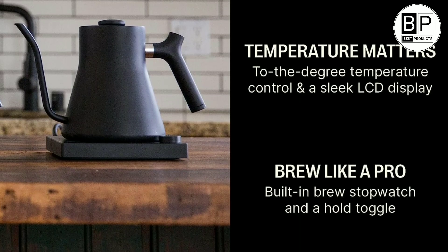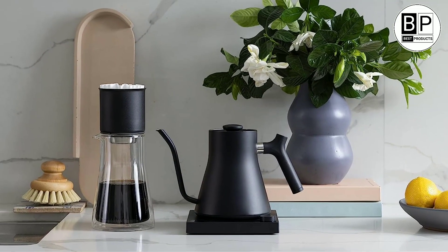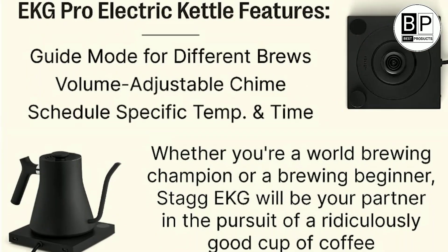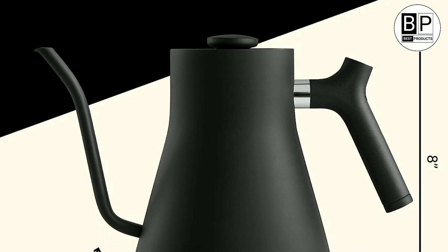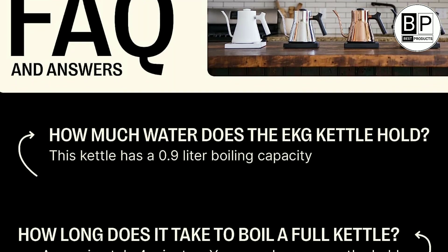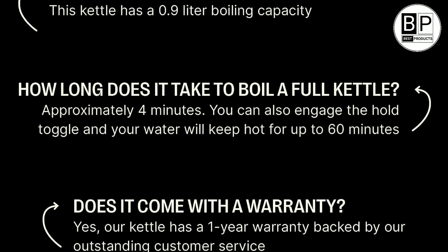Every detail of the Fellow Stagg EKG Pour-Over Kettle feels high-end, from its sleek silhouette to its many convenient features. Its simple dial and LCD display lets you set the kettle to any specific temperature between 135 and 212 degrees. Our testers offered effusive praise after testing this kettle, saying the spout, exact temperature selection capability, and unequaled design make it worthwhile for both tea and coffee lovers. However, the Fellow Stagg EKG is one of the more expensive gooseneck kettles on the market, though it's available in a number of stylish designs combining a variety of kettle colors and handle materials. One negative is that the item has a small capacity at just under a quart, and there's also no visual or audible indication that the water has fully heated, so you'll have to keep an eye on the kettle while it's coming to a boil.